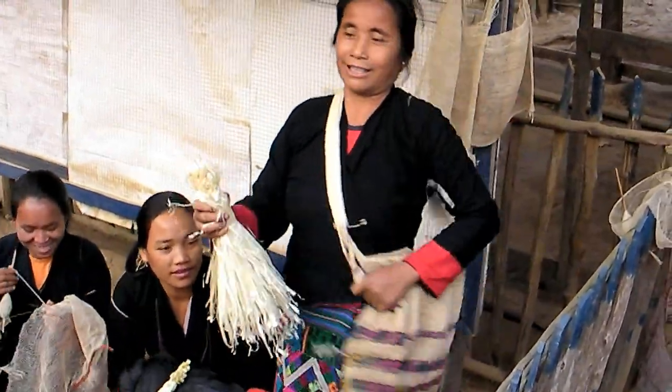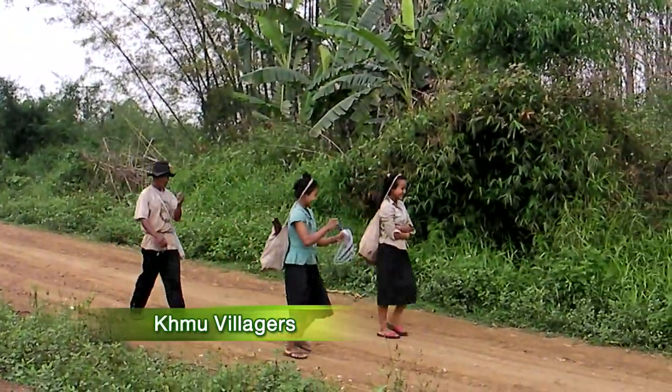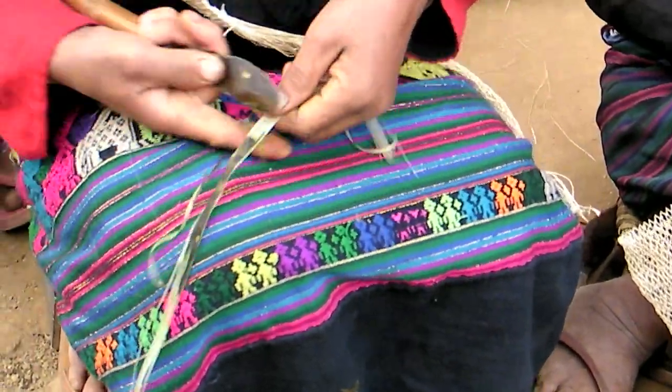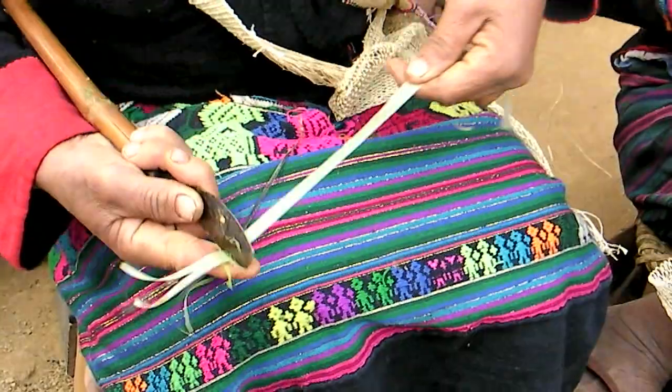Ancient Kamu tribal culture includes a stretchable bag used to carry essentials for survival. After gathering wild growing jungle vine, they open the stem. Inside is a miraculous white ribbon known as tropical kudzu.